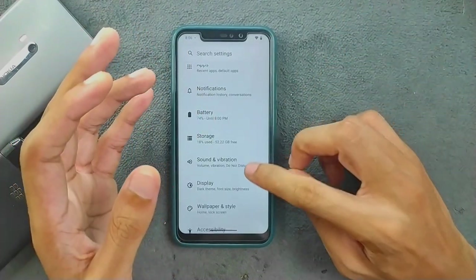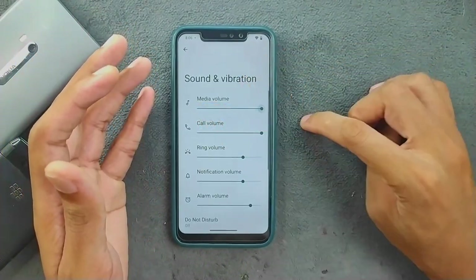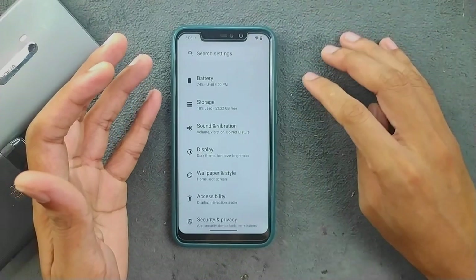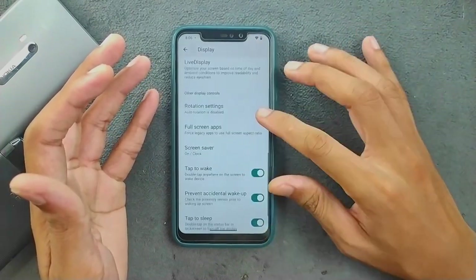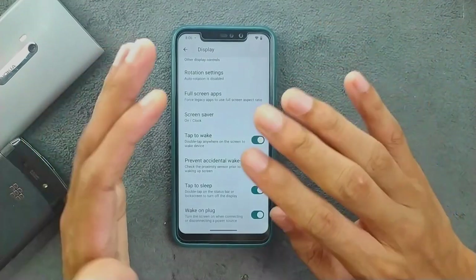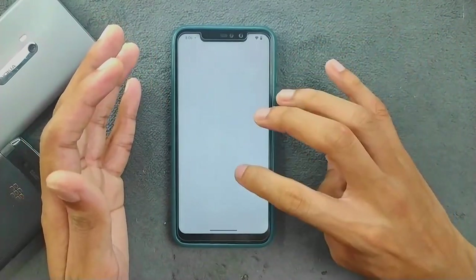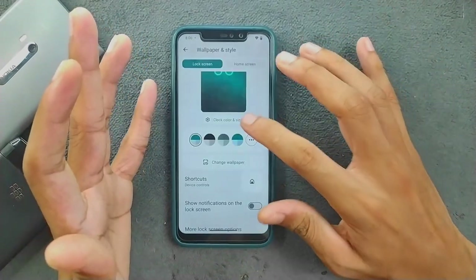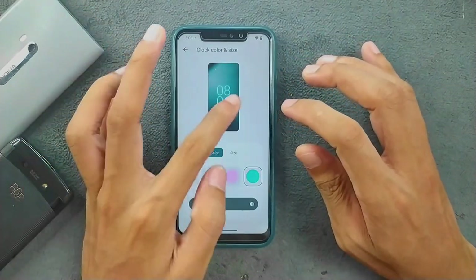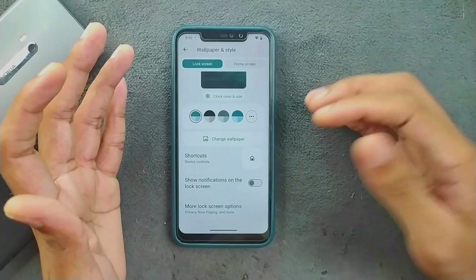Sound and vibration is working perfectly fine. The display section — adaptive brightness and all other things are working perfectly fine. However, if you go to Wallpaper and Style, there's no AI wallpaper option, and in the clock and size option, there's no clock customization option either. I'm not sure why those aren't included in this Android 14 based ROM.